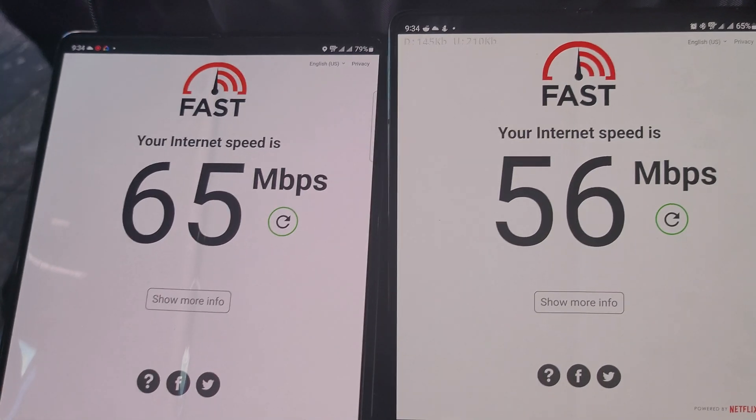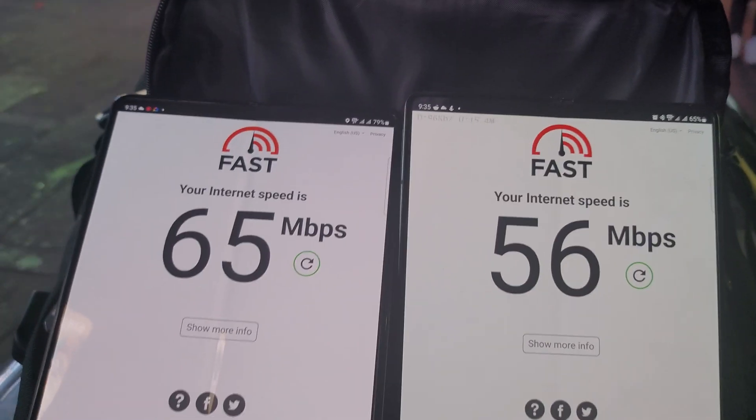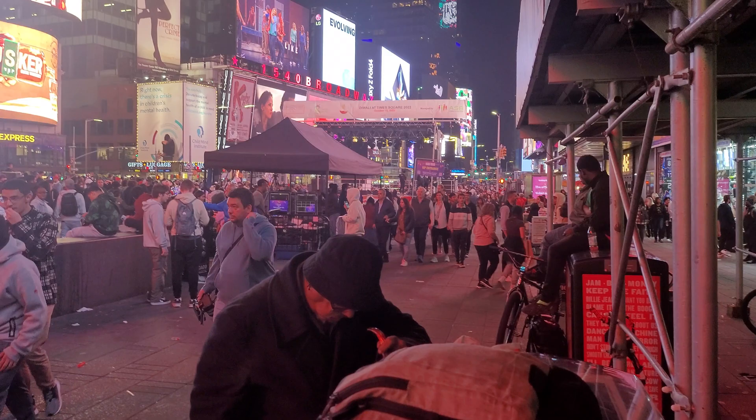AT&T is at 65 and Verizon is at 56. So you can do at least three to four 4K streams off of these networks currently right now, even though we've got all these people out here.